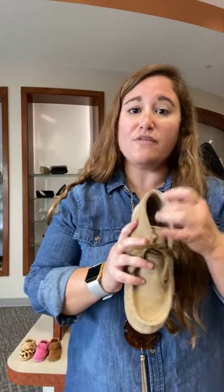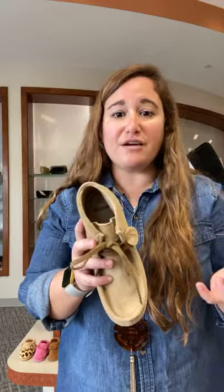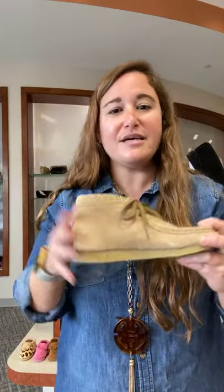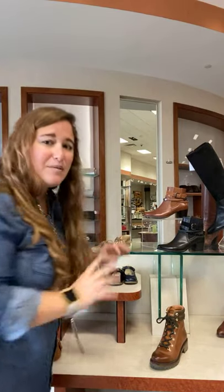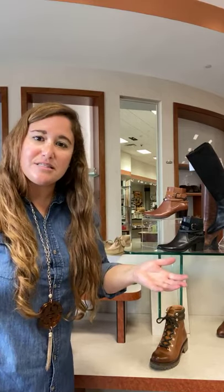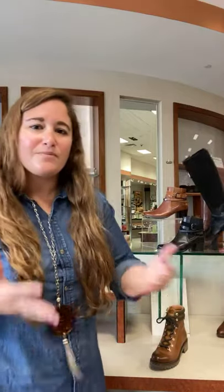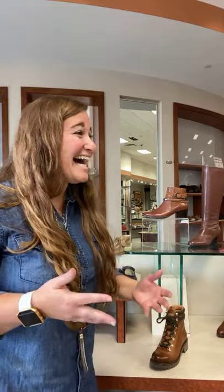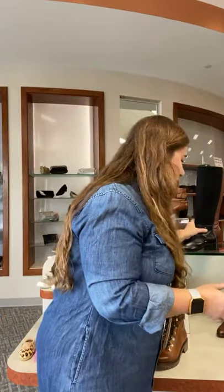They've got that custom insole system — for medium feet, you leave in the one insole. If you have a wide foot, there's a second thinner insole in the box that you switch out to give a little extra room. If you have a narrow foot, you actually put in both, which is great for kids that are growing — it just lets you have a little more flexibility in your shoes. We don't have kids' shoes on the website yet, but we're thinking about it. We are known for our fitting, especially in our kids' department, so I just didn't want to mess with that — let me know if you'd like to see them on the website.